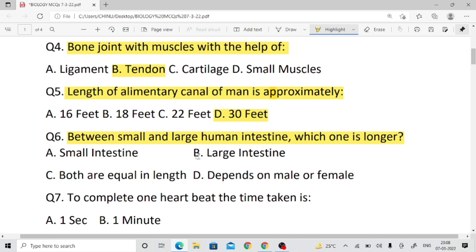Question number six: Between the small and large human intestine, which one is longer? The large intestine has a larger diameter, but in terms of length, the small intestine is longer. Right answer: small intestine.